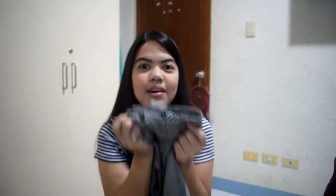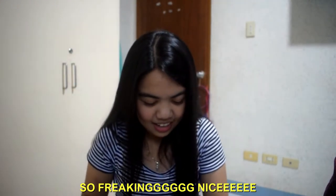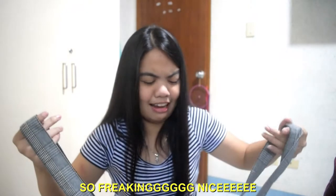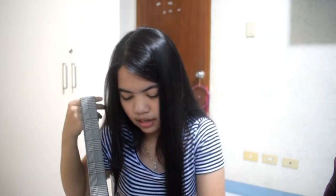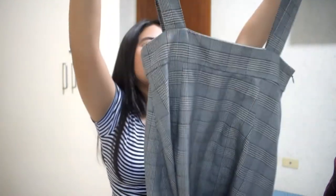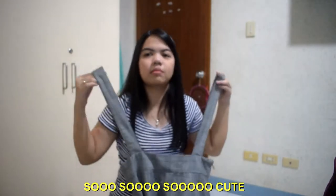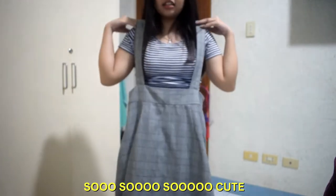My ultimate favorite — can you see the print? This is so freaking nice. It's a bit big on me too, but I don't care, I wanted to buy it. It's just this gray plaid jumper dress and it is so cute. I'm gonna stand up so you can see it. Oh my god, it is so nice. And now we're going to proceed to the bottoms.